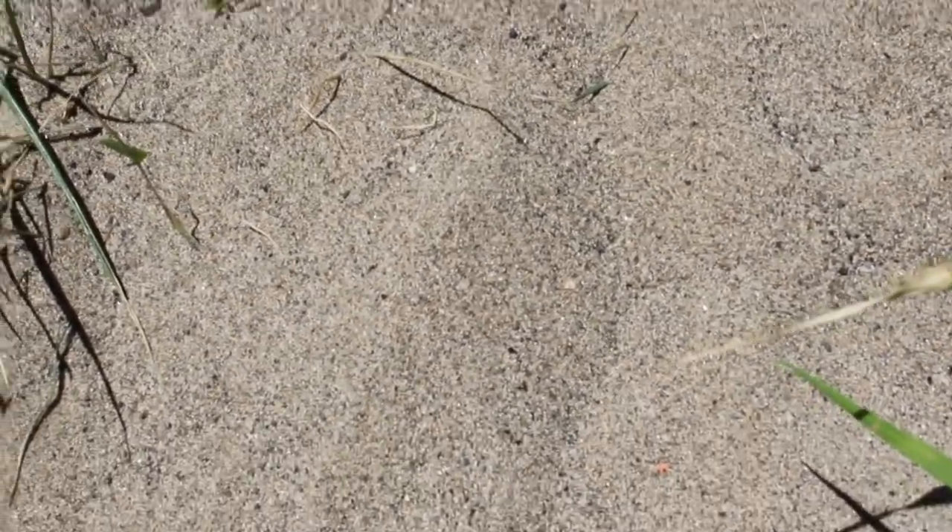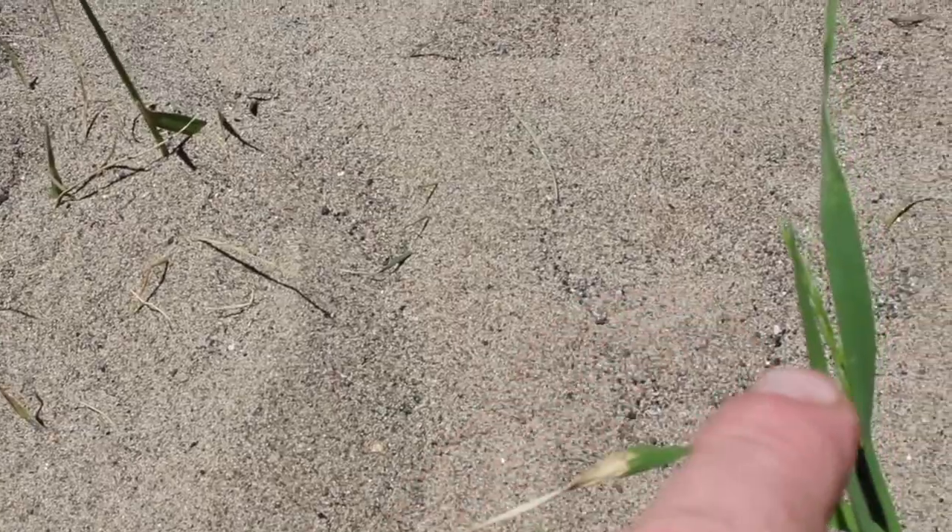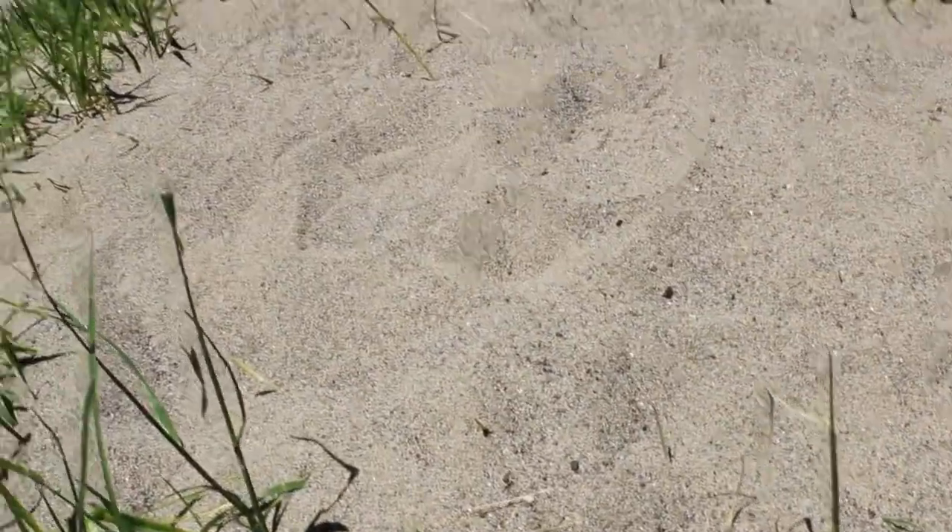I believe that if someone were to go panning in these piles of sand with the runoff that has the black sand, they're going to find some gold. Here's a better example of the black sand — a little bitty black sand in there. Along with that black sand, you're going to find gold.